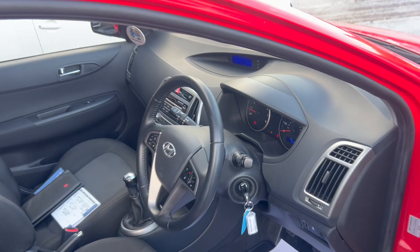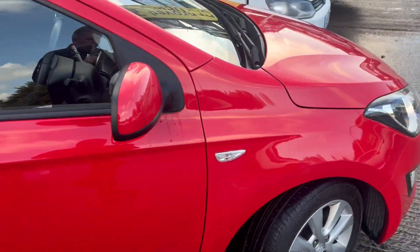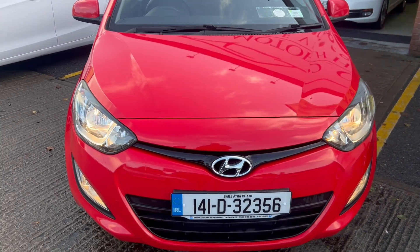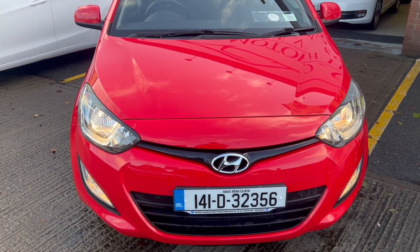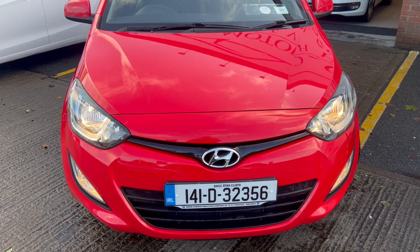Car comes fully serviced with a fully in-house comprehensive warranty. Finance available at airwaysmotorcompany.ie. For insurance purposes, registration is 141D 32356. Thanks.